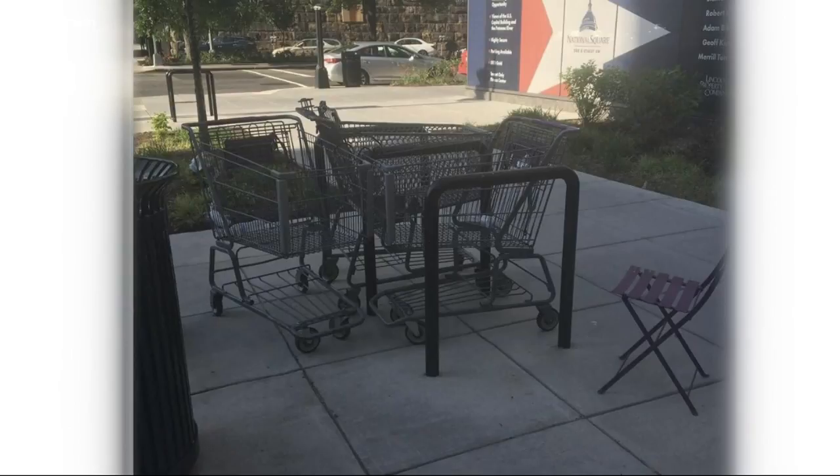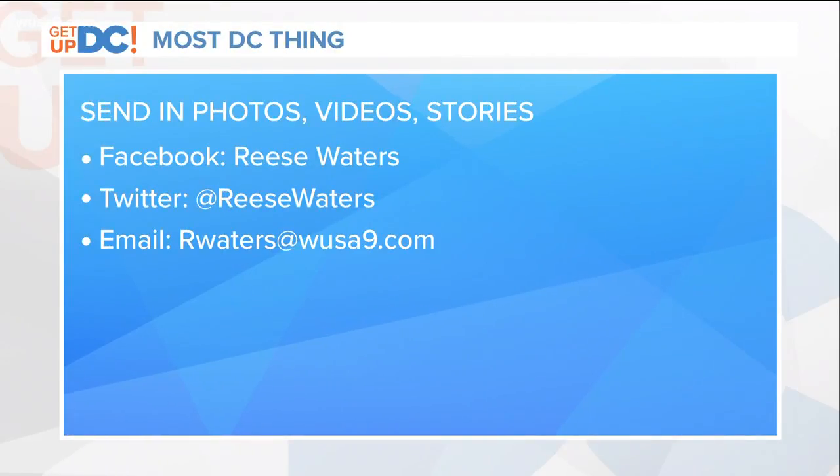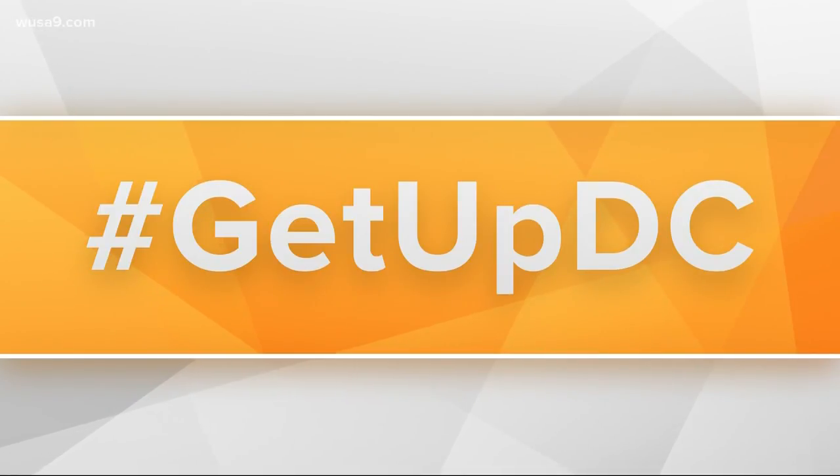Did one person push all these carts together, or did the trio take the trek as a group? If you know, send me a message. I'm at Reese Waters on Twitter as well as on Facebook, or email rwaters at wusa9.com. And remember to always use that hashtag, get up DC on all of your social media posts and shopping carts.